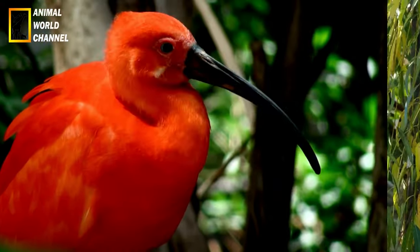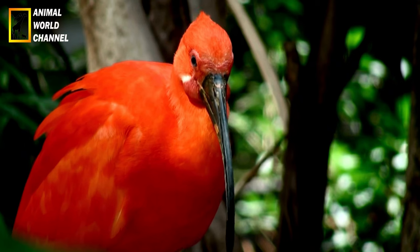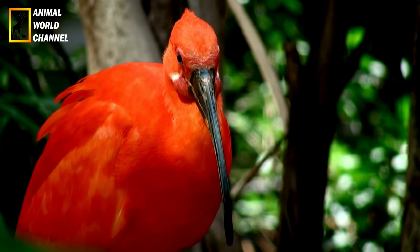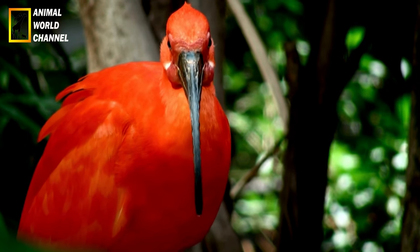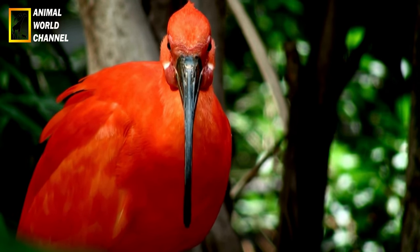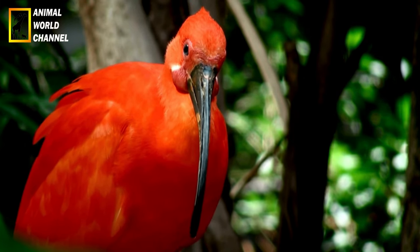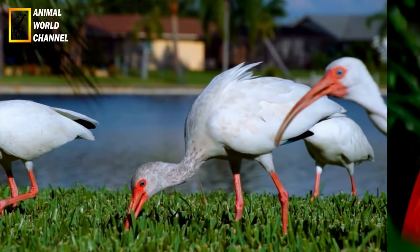Certaines espèces d'Ibis sont confrontées à des menaces telles que la perte d'habitat, la chasse et la pollution. Par conséquent, certaines espèces d'Ibis sont classées comme vulnérables ou en danger par l'Union internationale pour la conservation de la nature. Des mesures de conservation sont mises en place pour protéger ces espèces, notamment la création de réserves naturelles et la sensibilisation à leur importance.